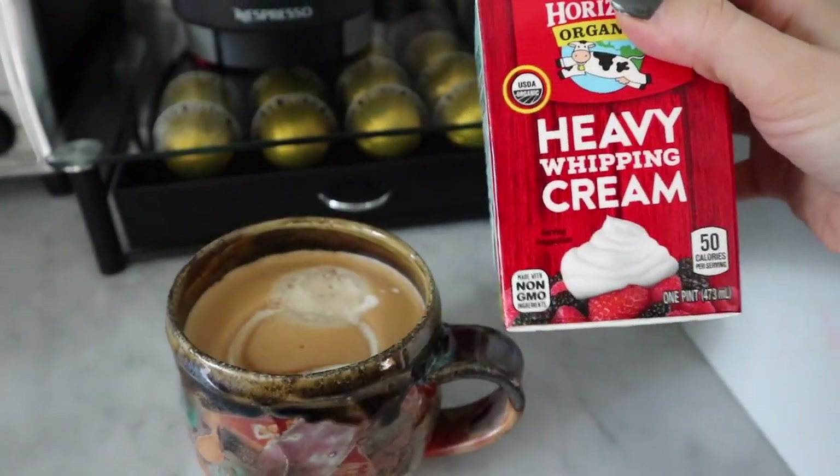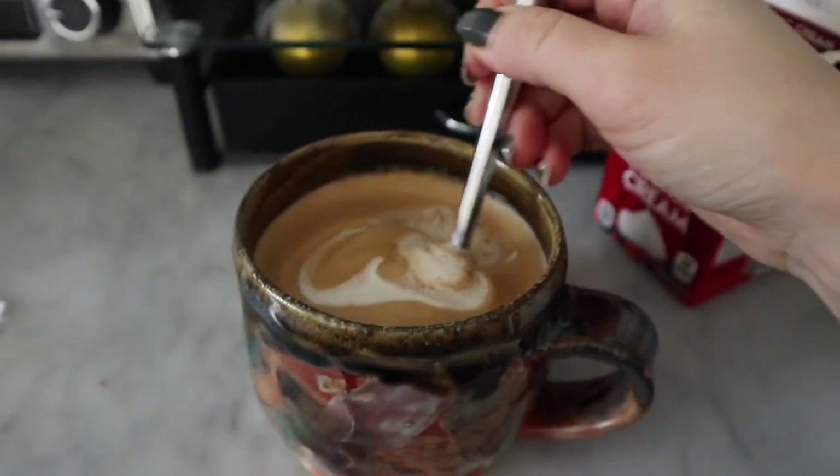I don't drink coffee a lot and when I do, I go really bad. No sugar though.